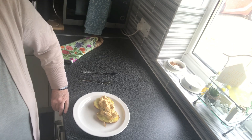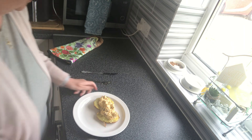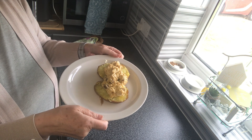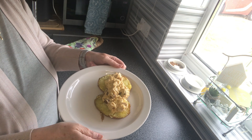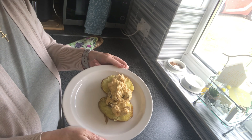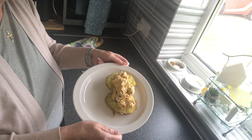Something very simple tonight: jacket potato and coronation chicken. I did the jacket potato in the microwave then finished it in the air fryer to crisp up, with a bit of coronation chicken on top. Lovely, simple, tasty — jacket potato and coronation chicken, that's what's for tea this evening.